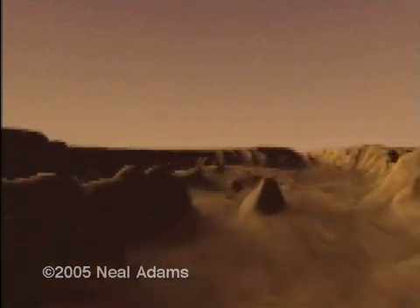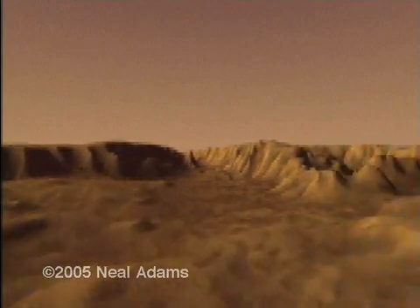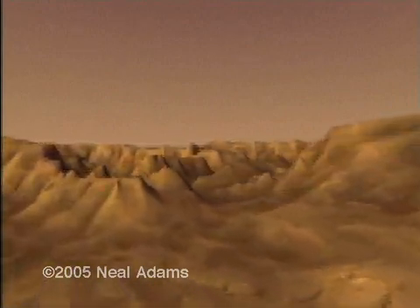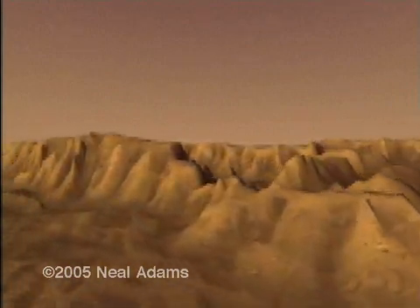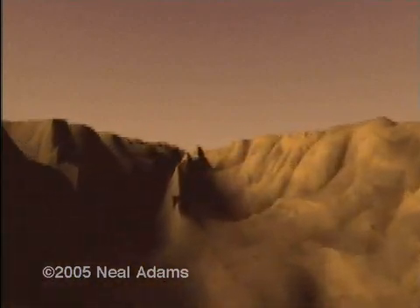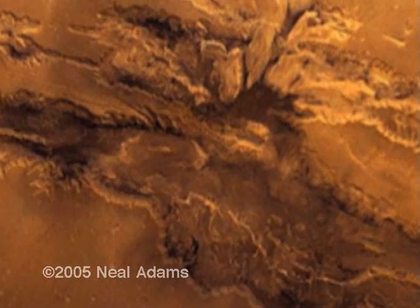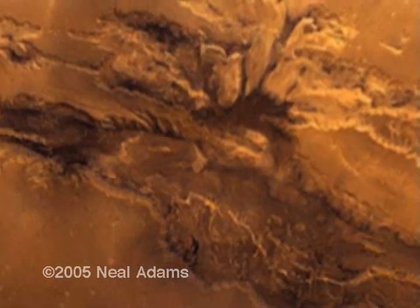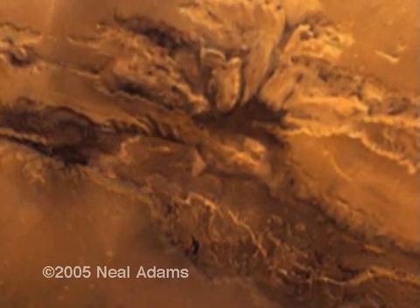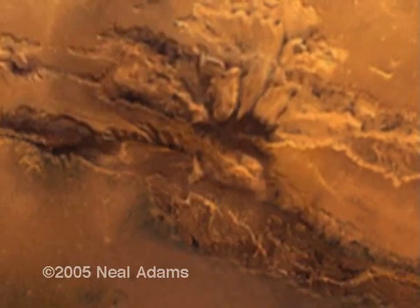We will close the Valles Marineris. We will close it tectonically — that is, we will slide the tectonic plates back together, back to the position that they started from, and we will seal up this stretch mark without using any tricks. We are simply pulling all the pieces together according to a logical and sensible path which is dictated by the shapes and objects as they exist.